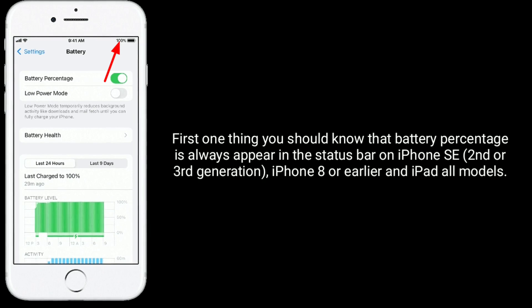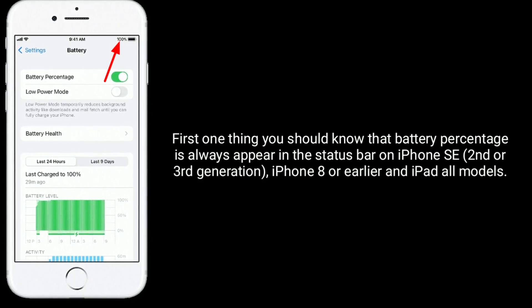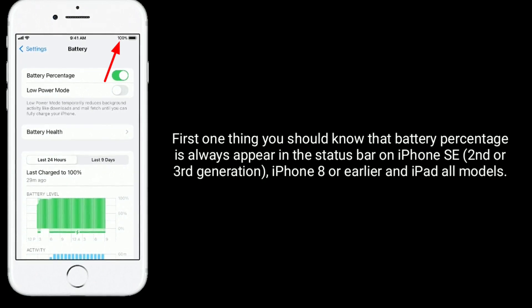First, one thing you should know: battery percentage always appears in the status bar on iPhone SE 2nd or 3rd generation, iPhone 8 or earlier models, and iPad — all models.